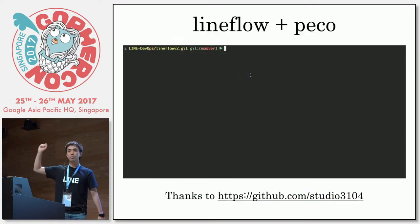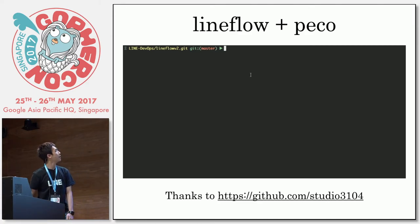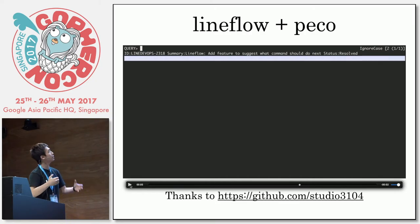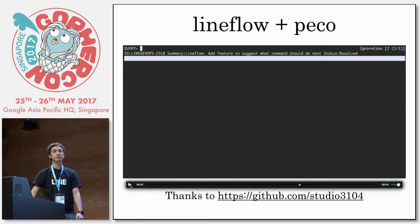Have you ever heard about Pico? Pico is a very interesting tool that filters the stdout of every single command. One of my colleagues integrated Lineflow with Pico so that you get the branches of the current repository, call the Jira API, get back the context, and you can choose the branch using the context of the Jira ticket. I think it's a very convenient thing.